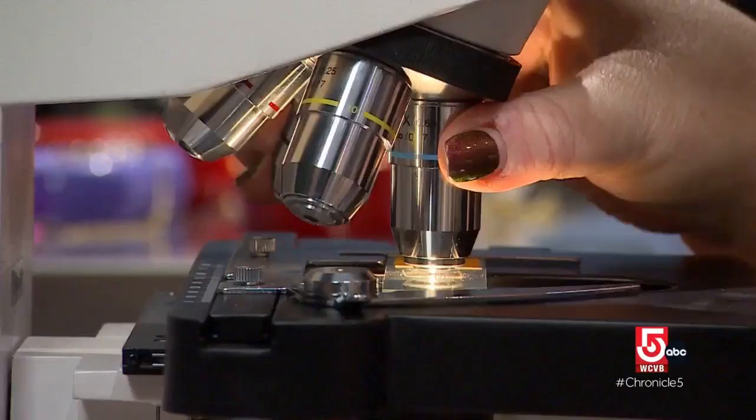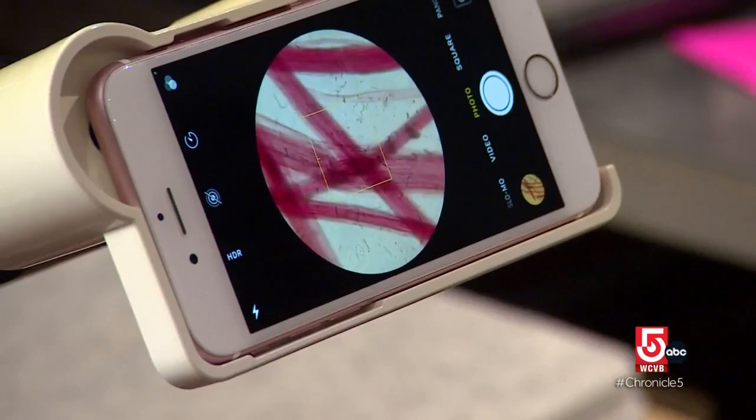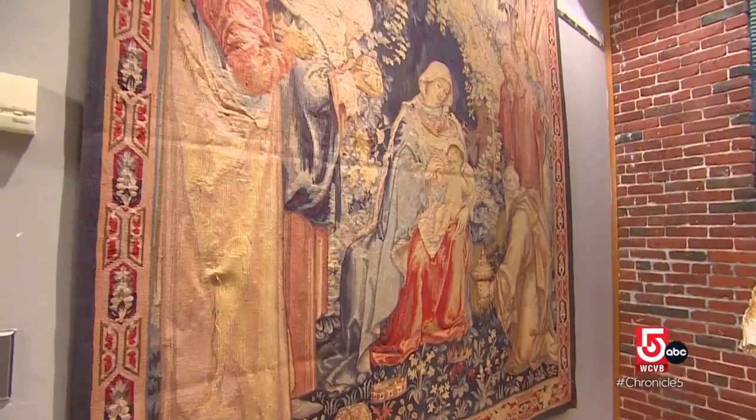Sometimes we might be deinstalling an exhibit, working in hard hats on ladders in conditions that are dirty and hot and loud and uncomfortable, and then other days we might spend eight hours looking through a microscope or with an optivisor, doing tiny work with the skinniest needles you've ever seen.